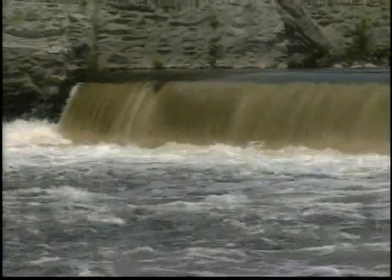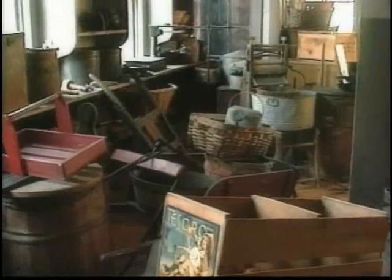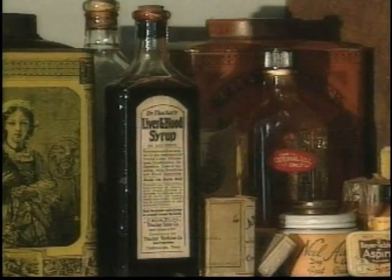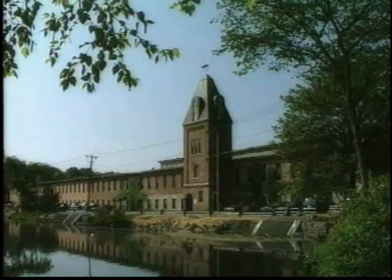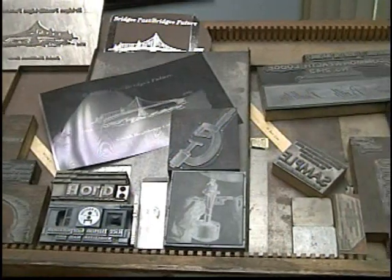The Blackstone Valley is this really unique place because it was here where American ingenuity and initiative was able to bring us out of the Revolutionary War and begin to fight economically successfully with Europe. And it was here where you can still find instances of that. It's the river, it's the mill ponds, it's the ingenuity that American entrepreneurs used to turn this landscape into a place of economic power.